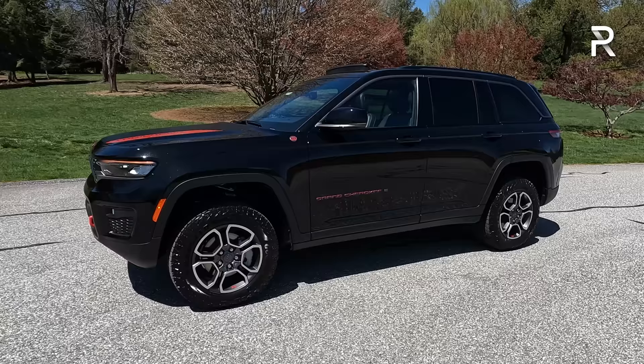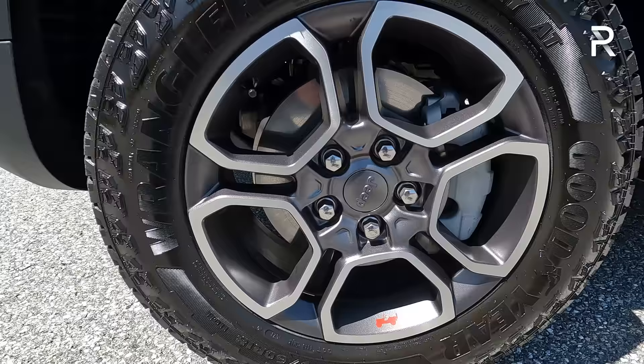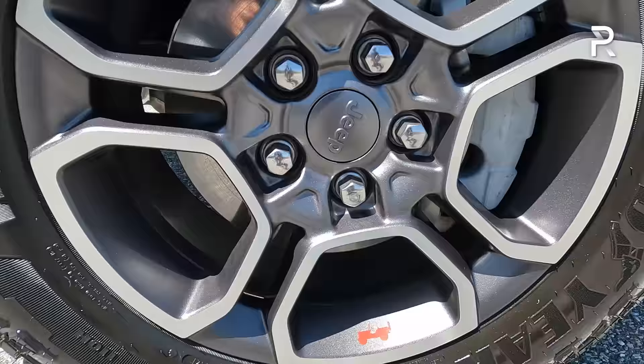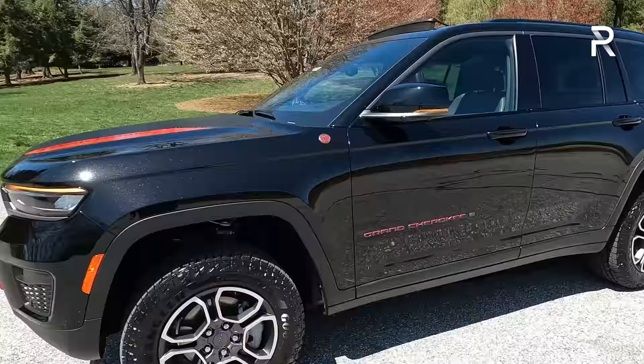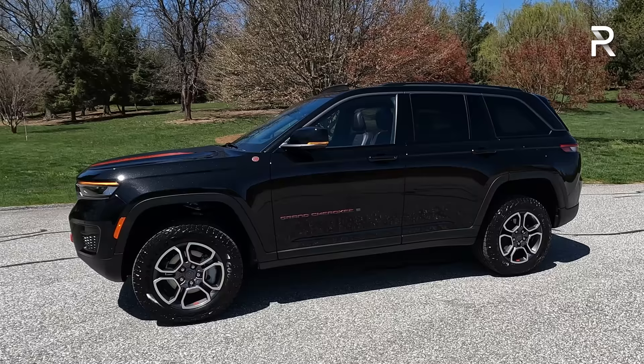The Trailhawk model includes really nice all-terrain Goodyear Wrangler Territory tires wrapped on 18-inch wheels with a gray finish. The brakes are massive with a nice red accent and Heritage Jeep badge on the wheel. These wheels and tires are necessary for off-roading, as is the air suspension — currently jacked up in its off-road 2 setting. At its highest setting this vehicle gives you 11.3 inches of ground clearance; at its lowest, just over 8 inches, which is plenty. The ground clearance comes close to a Wrangler Rubicon and is almost 2 inches more than a Toyota 4Runner — giving you that off-road capability along with on-road comfort.